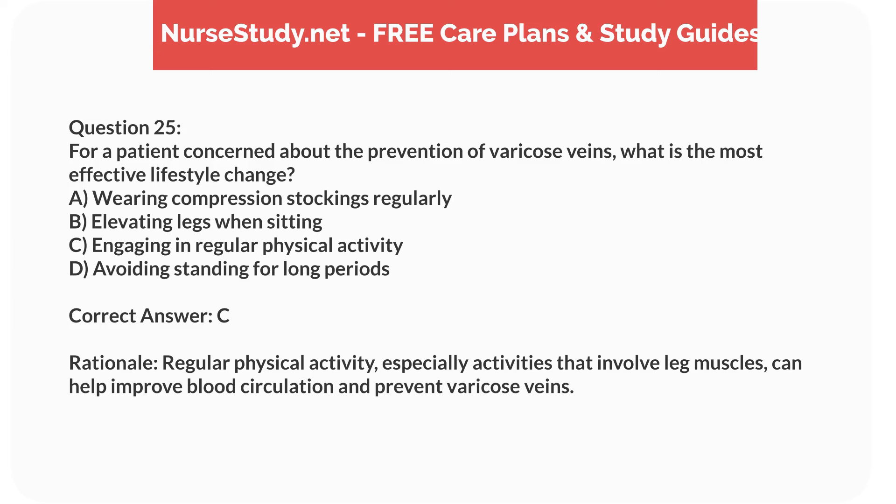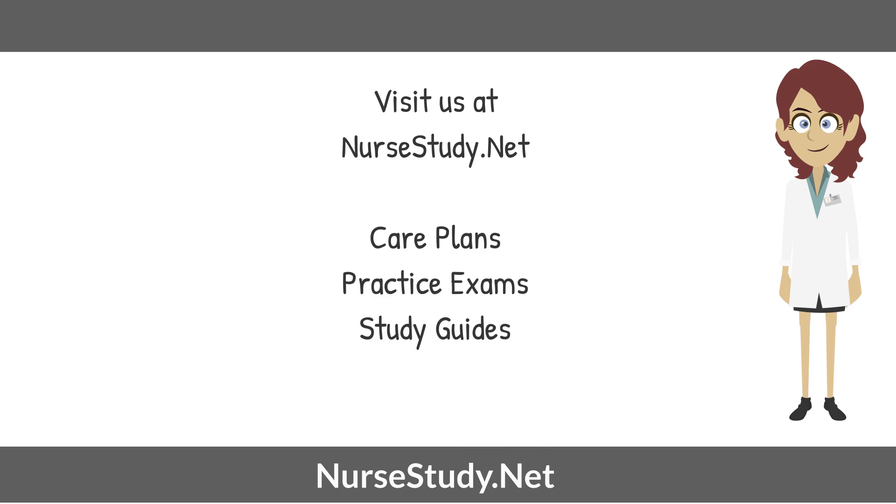Correct answer: C. Rationale. Regular physical activity, especially activities that involve leg muscles, can help improve blood circulation and prevent varicose veins. Visit Nursestudy.net for more nursing practice exams, care plans, and study guides.